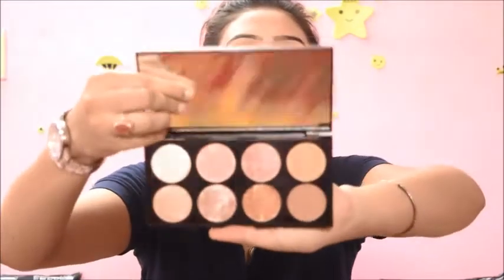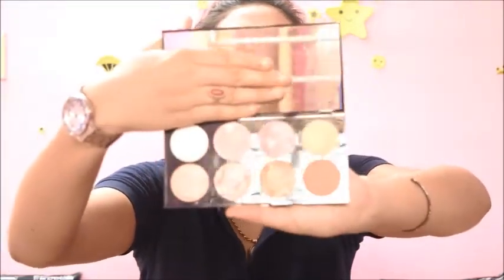The next product is a blush palette from Makeup Revolution. This is actually a gift — my best friend Titham gifted me this. I was really happy when he got me this; I didn't know he was getting it for me. This palette has everything — blush, highlighter, bronzer, and you can use it as eyeshadow as well. If you have this palette, you're just sorted.